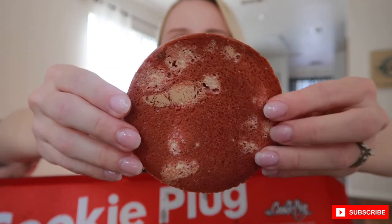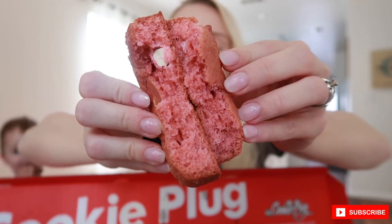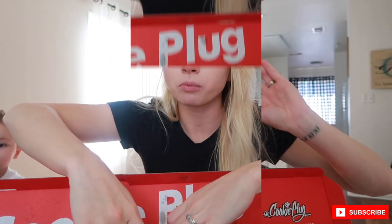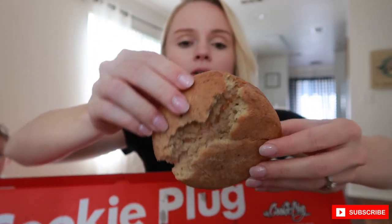Next is the Pink Elephant — this is a strawberry cheesecake cookie. I love cheesecake so let's try this. It smells just like strawberry. This is really good.